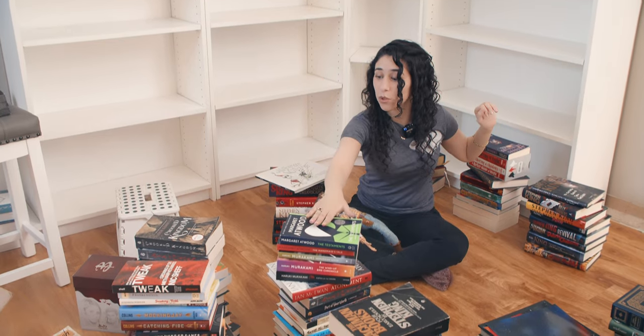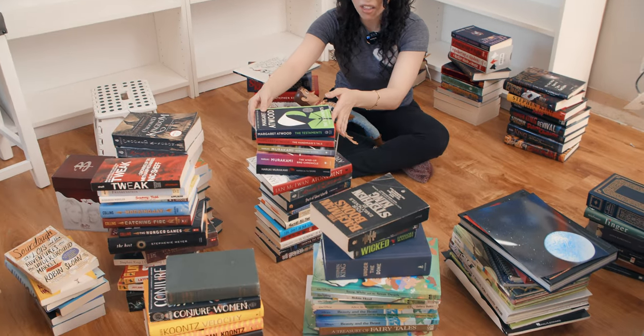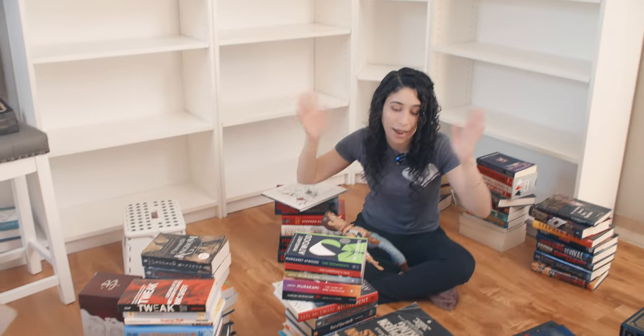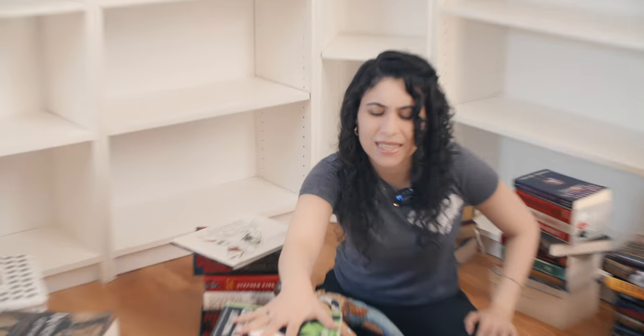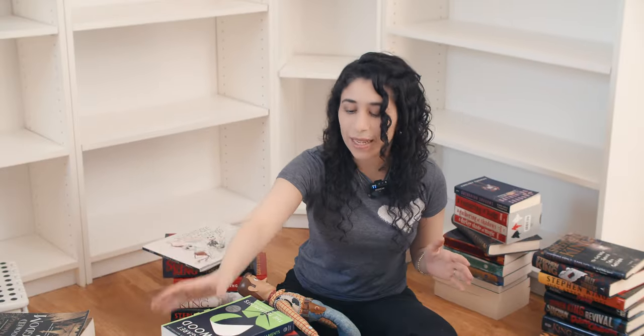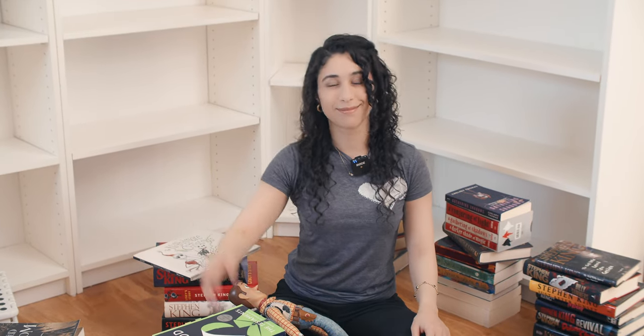I'm not sure if I'm going to organize them by author, by genre, by color coordination, alphabetical order — I don't know. I think I'm gonna do by genre because that's what I've done in the past. But I've also done just a TBR shelf and a shelf I've already read, and that's why some of them were facing out instead of in. But I'm not gonna do that here — I think I'm gonna go by genre and then by author. There. I've made a decision. Let's get started.